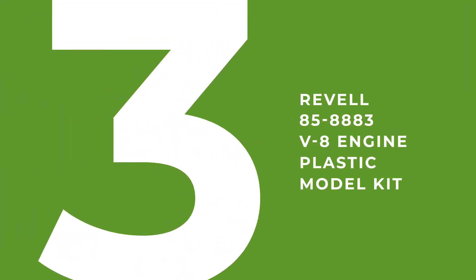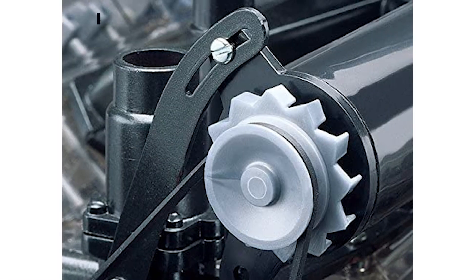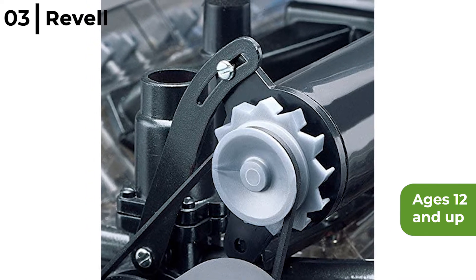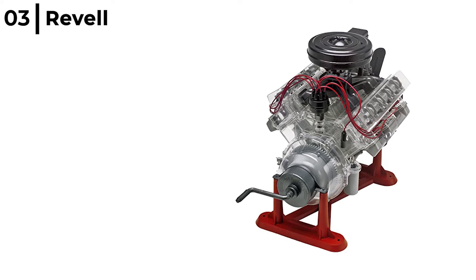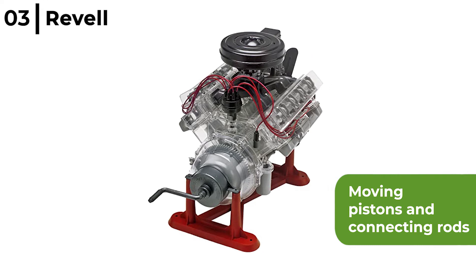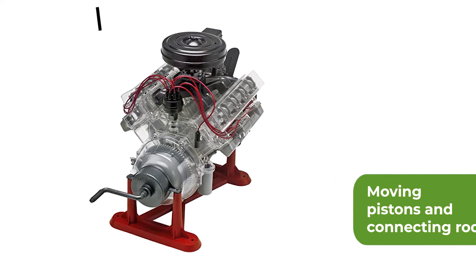Next at number 3 is the Revel V8 Engine Plastic Model Kit. For ages 12 and up, it is a level 3 kit that develops dexterity and learning skills, perfect to see how an internal combustion engine works. It features moving pistons and connecting rods powered by a hand crank, with a camshaft, rocker arms, fan belt, ignition wires and valves, all at a scale of 1 to 4.